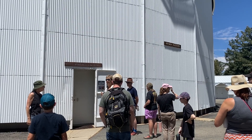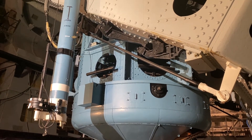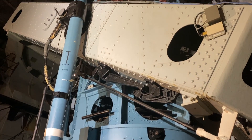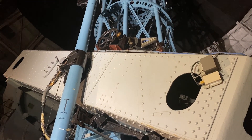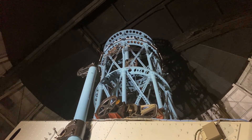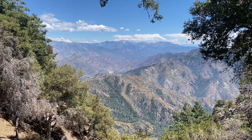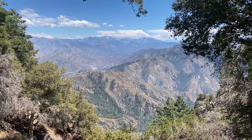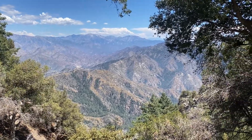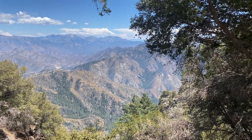The last stop was the 100-inch telescope, which has been used to study stars, galaxies, planets, and more. Its capabilities have been kept up with the latest instruments, and it is currently still used by scientists for various types of research. And of course, the telescopes are very cool — but can we take a second and appreciate these mountain views?